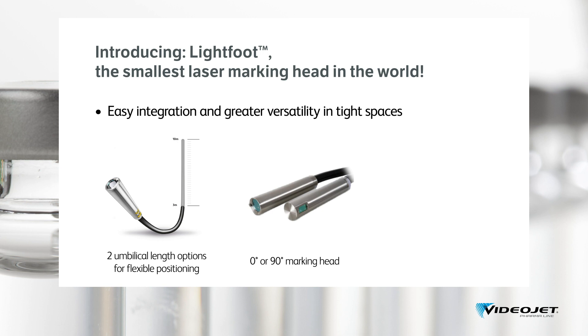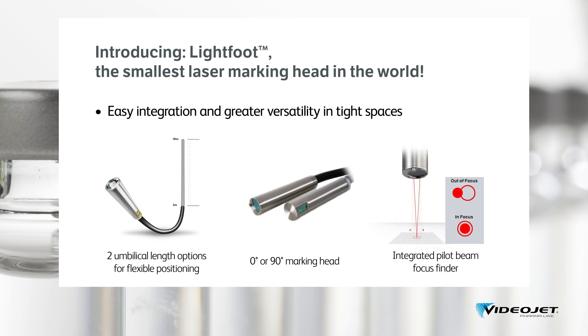The zero or 90-degree marking heads make integration into tight spaces even easier, allowing coding on vial caps of different sizes, no matter if the vials pass the laser laying down or standing up. Another novelty is our integrated pilot beam focus finder, which offers easy and fast setup thanks to precise focal alignment during the installation process, or when needed during frequent line or product changeovers — completely removing the need for measurement tools.